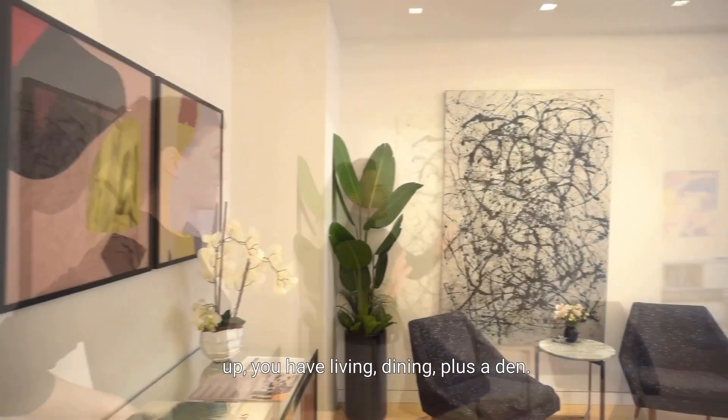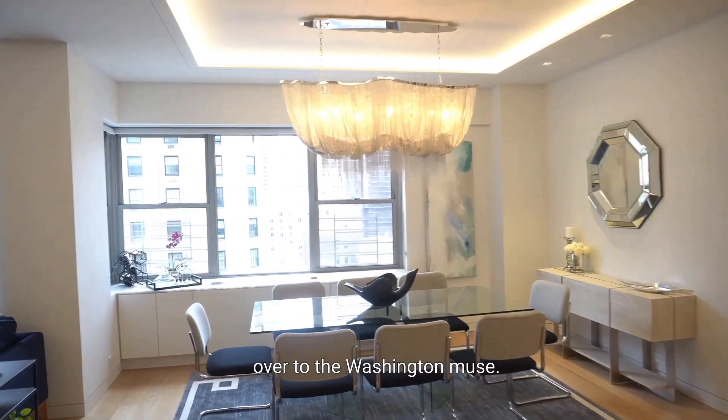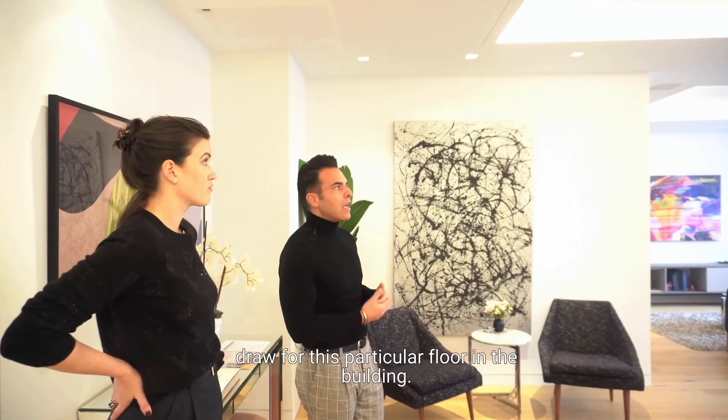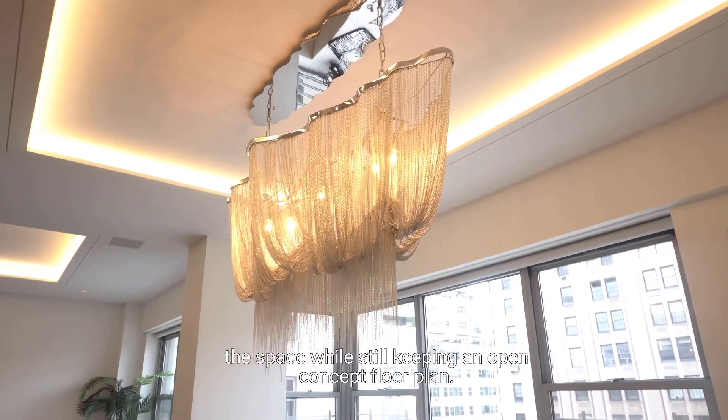Opening up, you have living, dining, plus a den. This has open eastern exposures over the Washington Mews — morning sunlight is great. The 10-foot ceilings are a huge draw for this particular floor. The cove lighting was done to delineate the space while still keeping an open concept floor plan. White brick post-war co-ops typically have eight to nine foot ceilings, but there are a few select floors in this building where ceiling heights top out at 10 feet, so you get the advantages of a pre-war feel within a post-war construction.